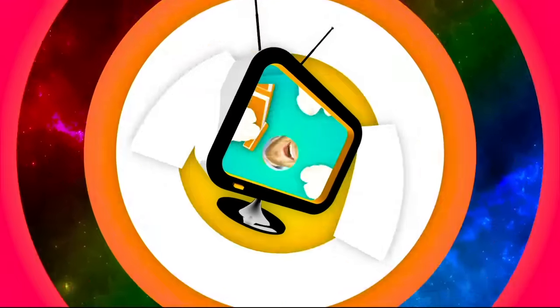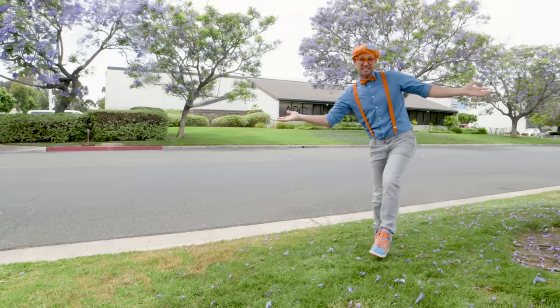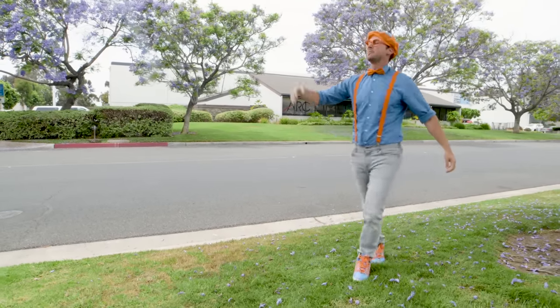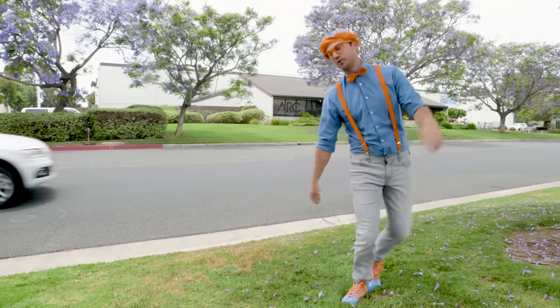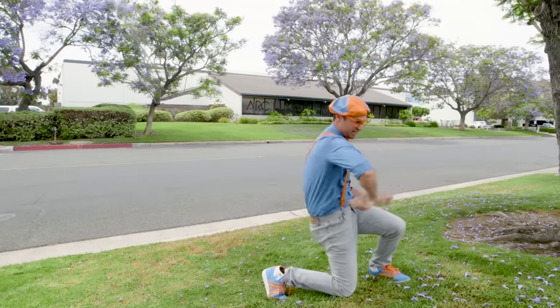So much to learn about, it'll make you want to shout, Blippi! Hey, it's me, Blippi, and I was just dancing! But it's really hot outside. I wish I could take a break. Well, no time for breaks when you're dancing!